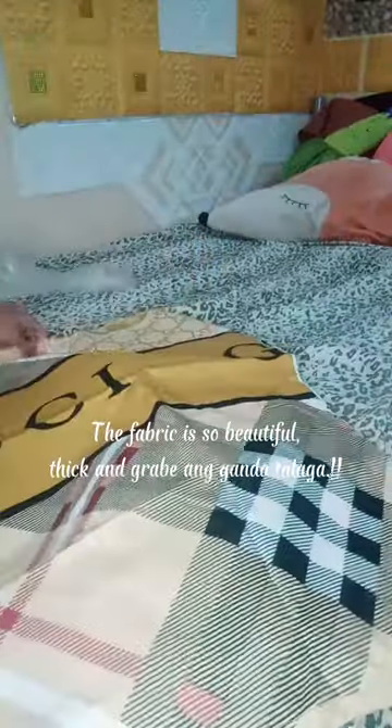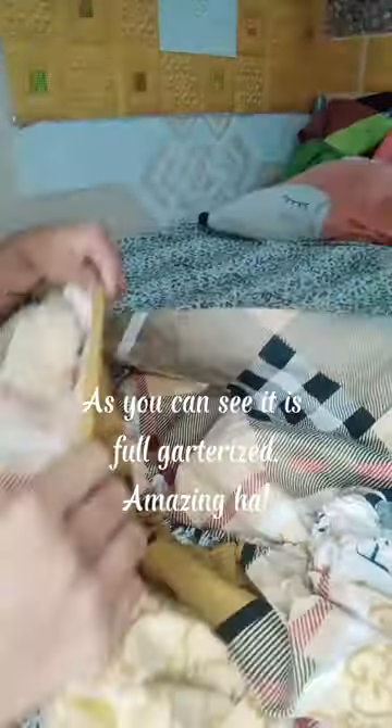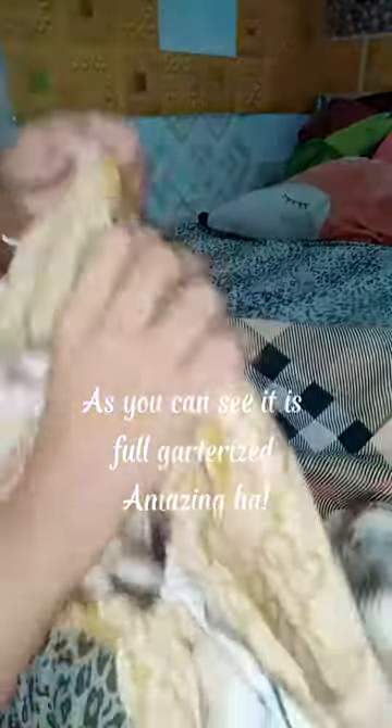The fabric is so beautiful — thick engraving, ganda talaga! As you can see, it is full garterized. Amazing, huh?